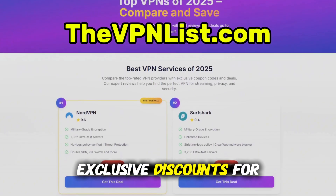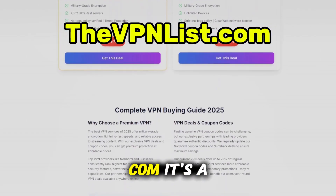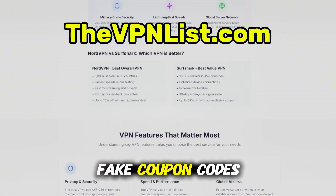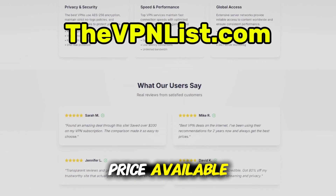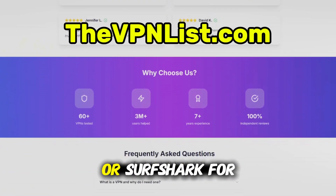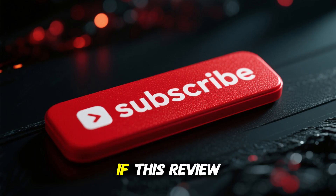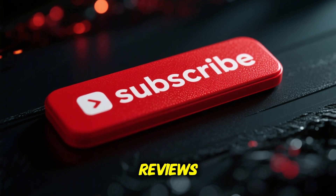Right now, you can get exclusive discounts for both NordVPN and Surfshark on thevpnlist.com. It's a trusted site that lists only verified deals, so you're not wasting time on fake coupon codes. I've left the link in the comment below so you can grab the best price available. So whether you choose NordVPN for the ultimate performance or Surfshark for a budget-friendly option, both will protect your online life in 2025. If this review helped you, hit like, drop a comment, and subscribe for more Honest Tech Reviews.